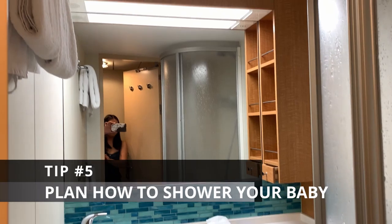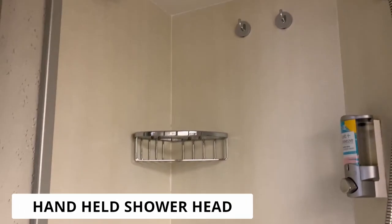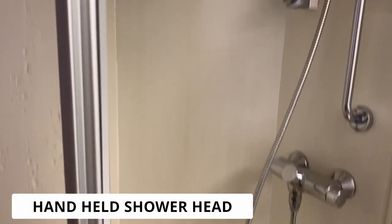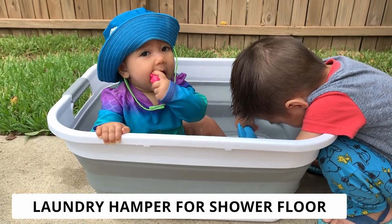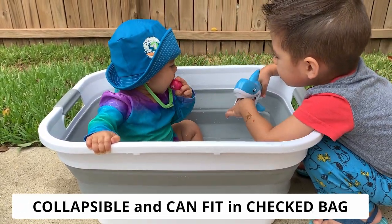Number five: showers. For the showers in the stateroom, the majority are stand-up showers. You can bring a collapsible tub or inflatable tub for the shower floor. For my family, I shower my baby while standing up and hand my baby off to my husband to dry and dress her.